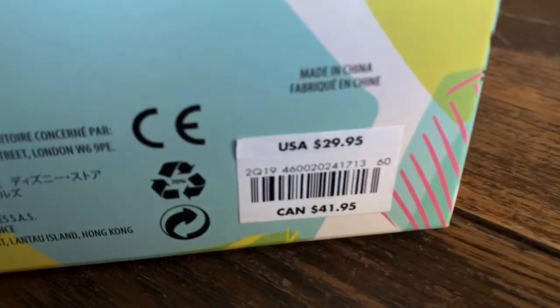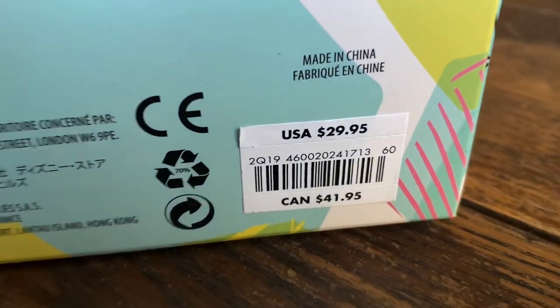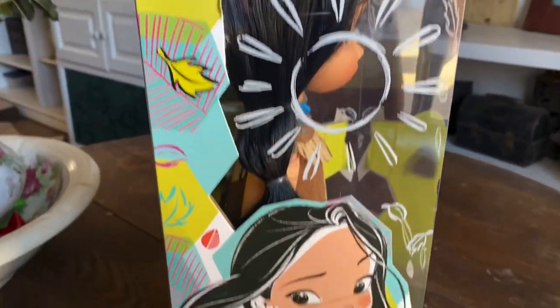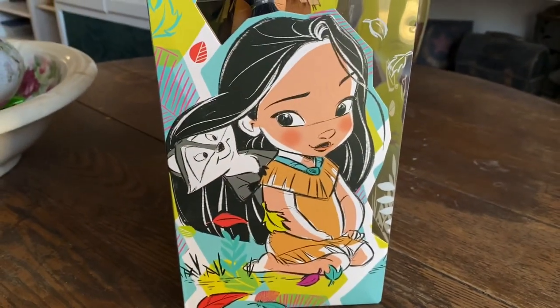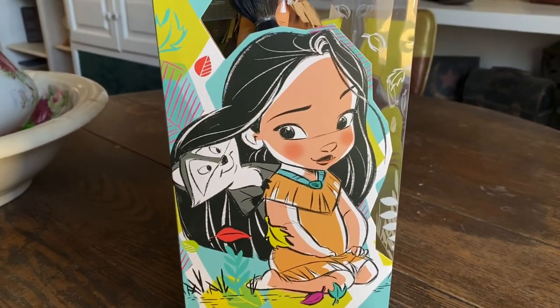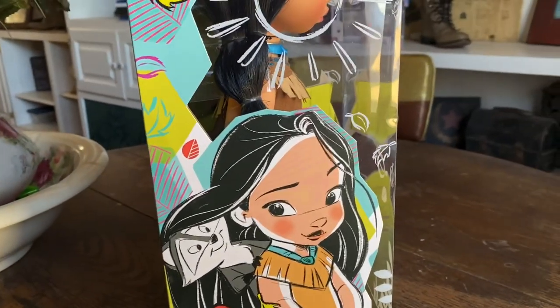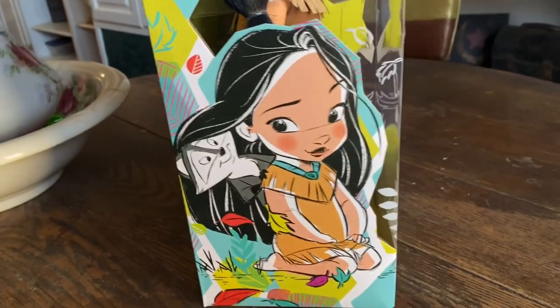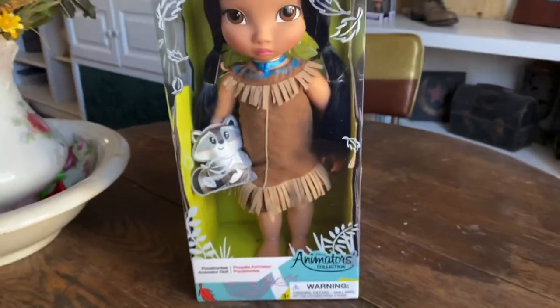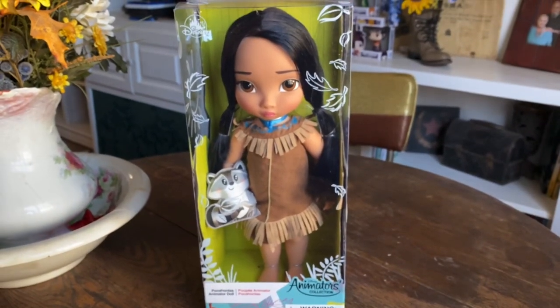On the side there's a giant sun and some more leaves, and a cute image of her and Miko. I absolutely love the art on these boxes, which is part of why I decided to buy another one. And yeah, this is the newer animator doll.